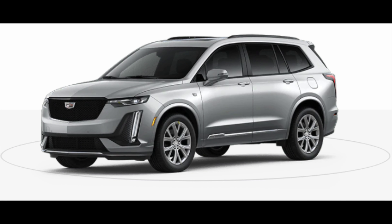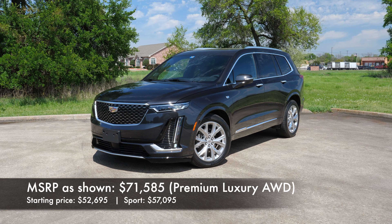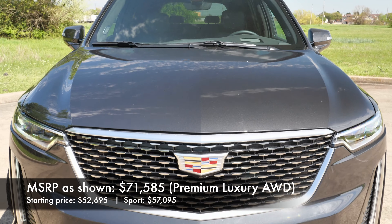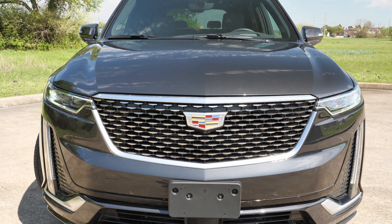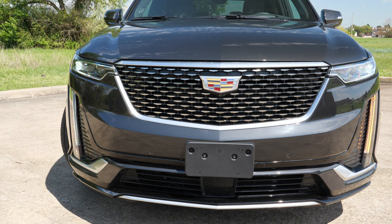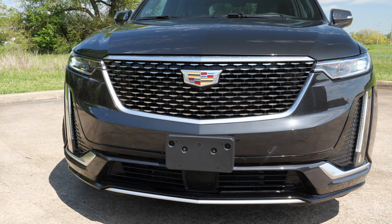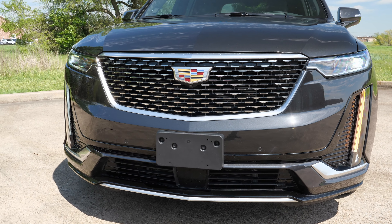Starting on the exterior, you've got the Sport trim which gives you a glossy black grille and some sportier looking accents, and then the Premium Luxury that we have right here, which is more classy and luxurious looking. Right up front you're going to see our large grille with what they call Galvano surround LED headlights and LED daytime running lights, including their signature vertical light design.